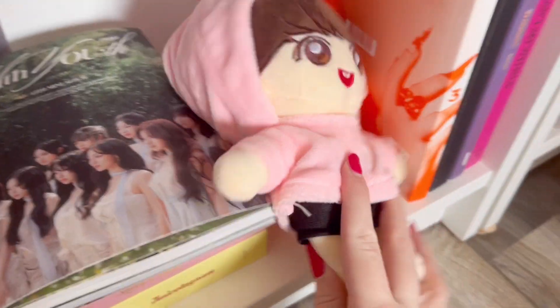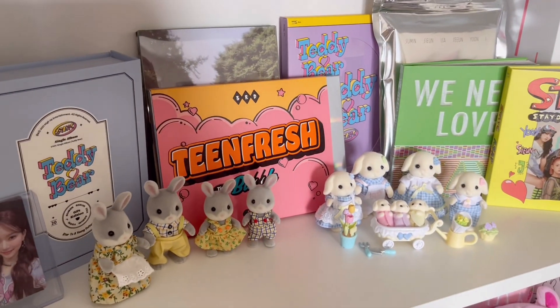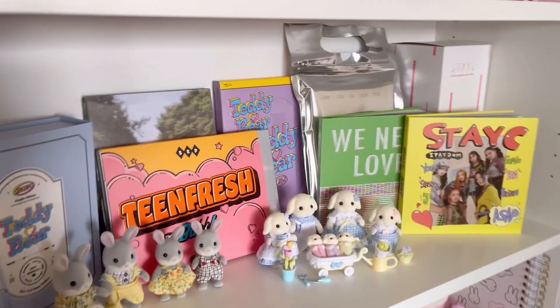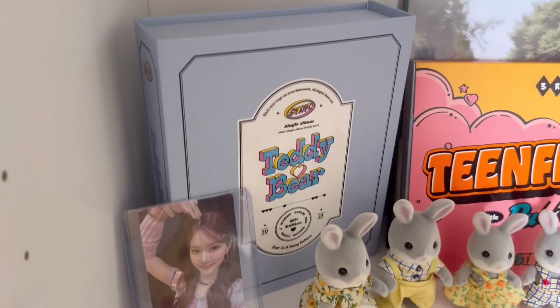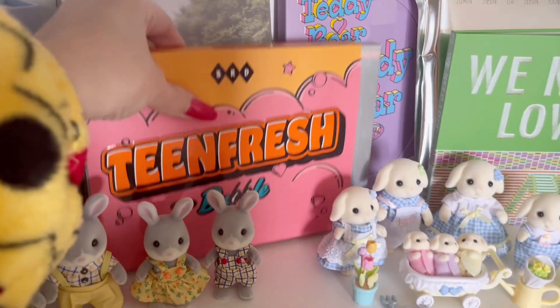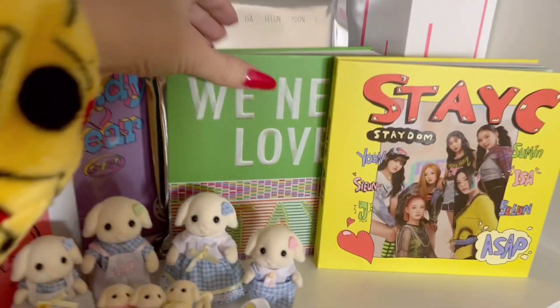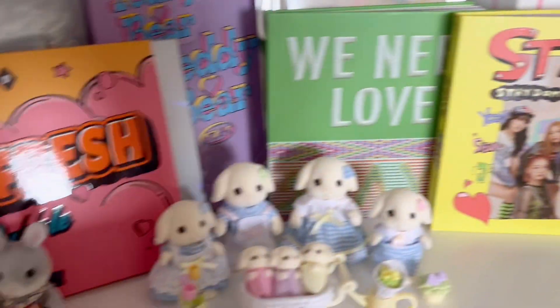And then here we have a doll that I got from AliExpress one day — I call them Scoops. We have Taemin, Kep1er — one album — and two SHINee albums, it's a bit random. STAYC — I still missed their debut album because I got into them only last year. I will be seeing them next month by the way on Music Bank in Antwerp, so I'm really excited. But this is my STAYC collection — we have a photocard here, we have the perfume thing, we have the Gift edition, and then we have all of their albums: Teens Fresh, Stereotype, Teddy Bear, Young Love, and then We Need Love. And their lightstick, and some Sylvanian Families.